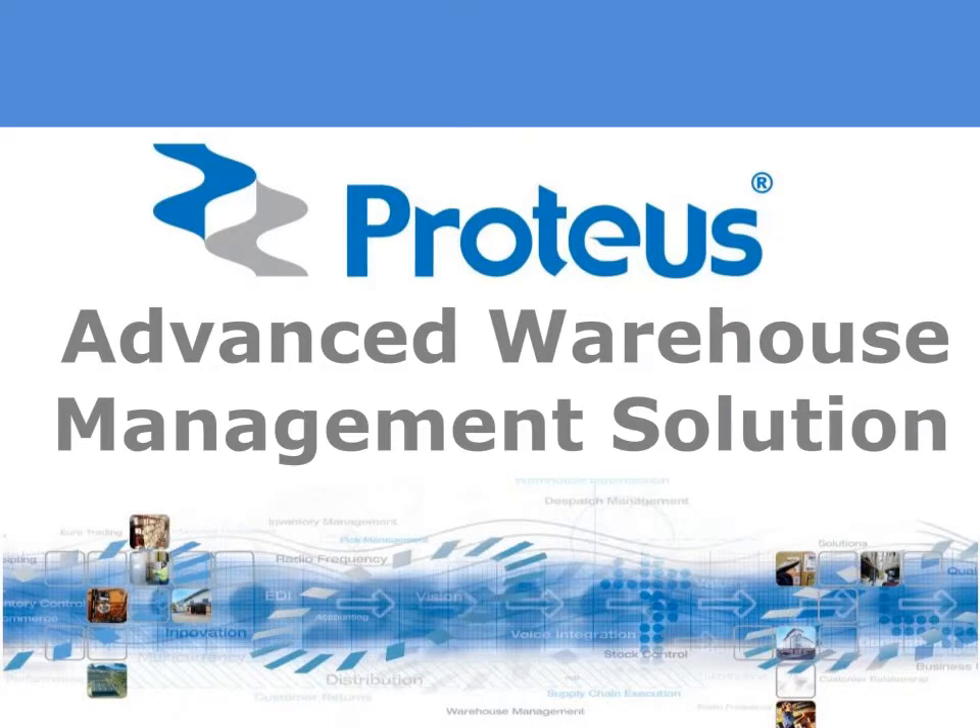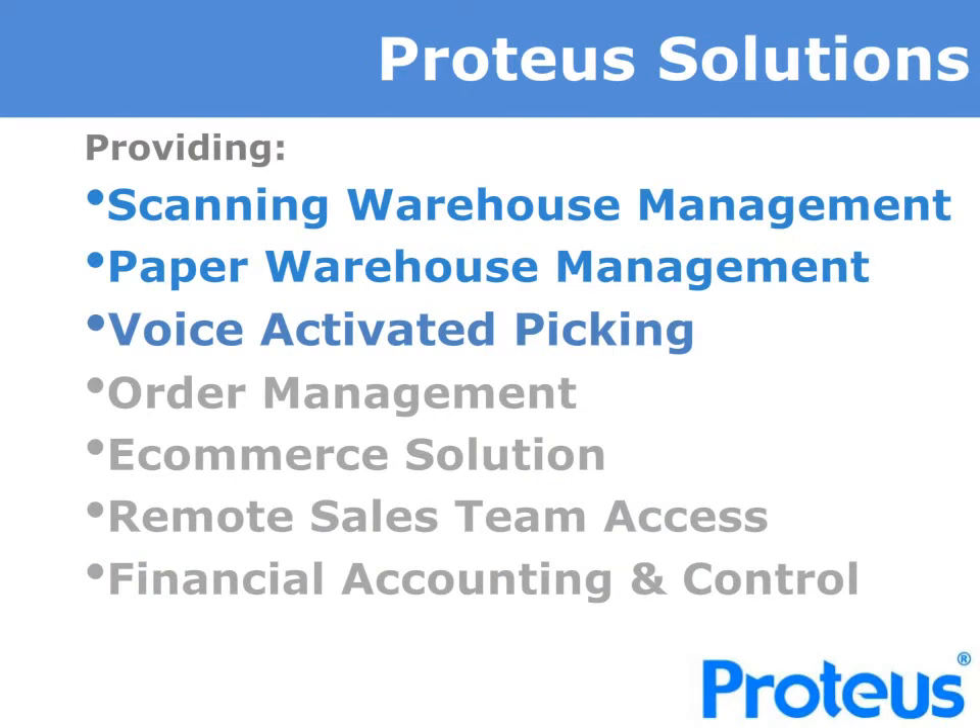Welcome to our presentation of the Proteus Advanced Warehouse Management Solution. We hope this proves interesting and we will retain your interest until the end when we will provide details of our mini-demonstration of the software. The Proteus Directed Warehouse Management Solution can be operated in paper-based mode, RF direct scanning mode, and includes the options to use our second-generation voice-picking solution based upon the market-leading VocalX system. Proteus solutions also include Advanced Order Management, WebEngine that provides a B2B and a B2C e-commerce solution, and Remote Sales Team Order Access.